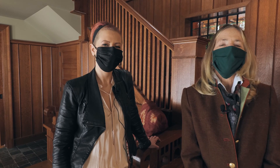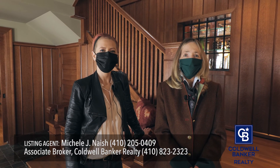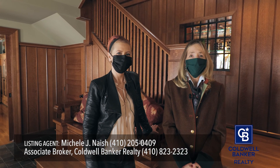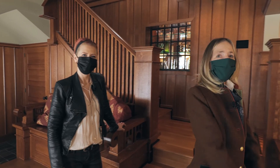I'm Michelle. Welcome to 14225 Longnecker Road. This beautiful home was built by a master cabinetmaker and we have the privilege of viewing this home today. Follow us in and I will guide us along.